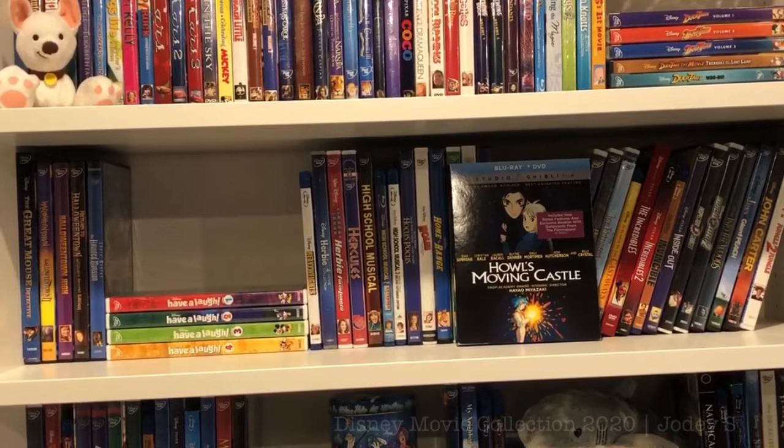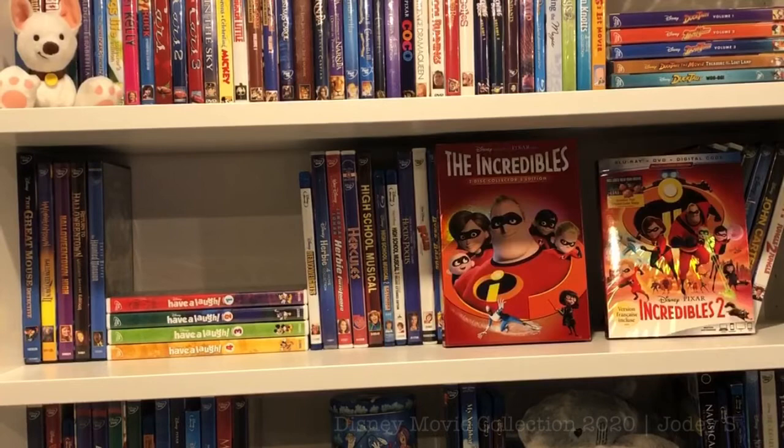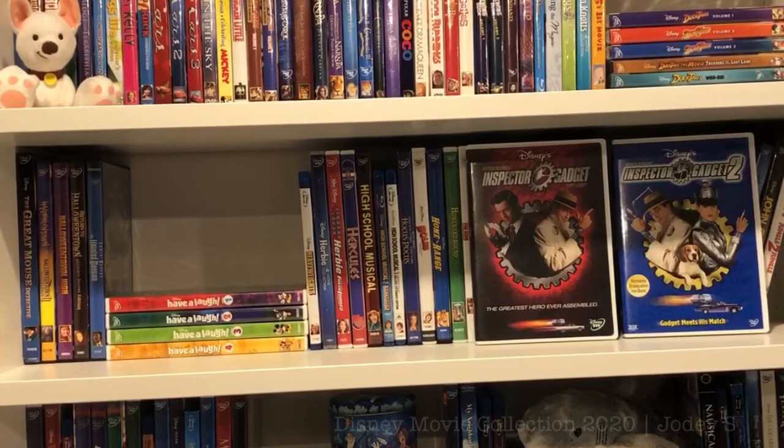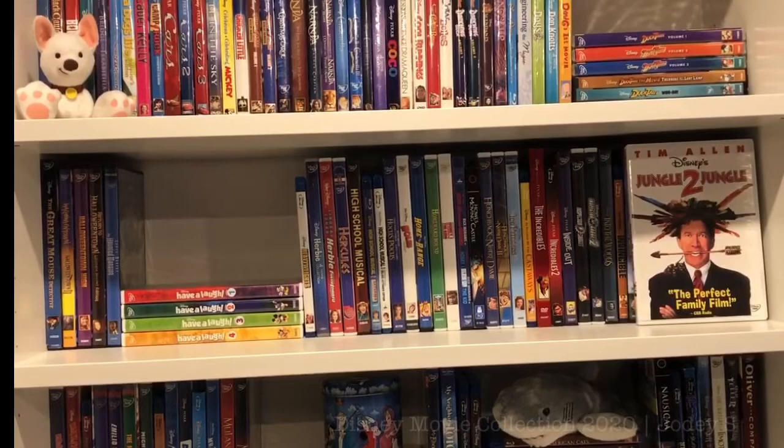Continuing: Ice Princess, In Search of the Castaways, The Incredibles and Incredibles 2, Inside Out, Inspector Gadget and Inspector Gadget 2, Into the Woods, Invincible, James and the Giant Peach, John Carter, and the last movie on this shelf is Jungle to Jungle.